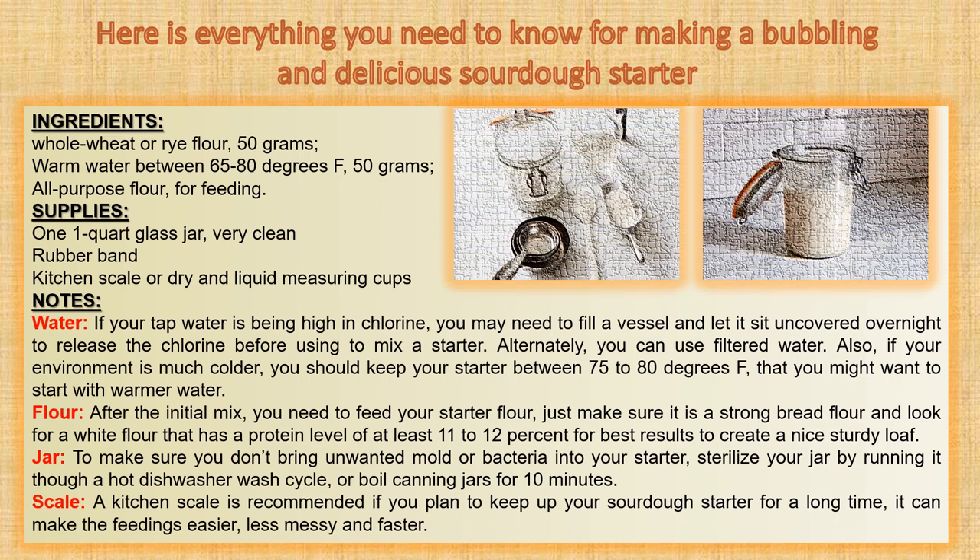Look at the ingredients and supplies and listen to these notes. First, if your tap water is high in chlorine, you may need to fill a vessel and let it sit uncovered overnight to release the chlorine before mixing a starter. Alternatively, you can use filtered water. Also, if your environment is much colder, keep your starter between 75 to 80 degrees Fahrenheit — you might want to start with warmer water.